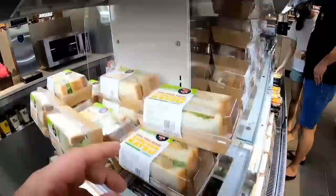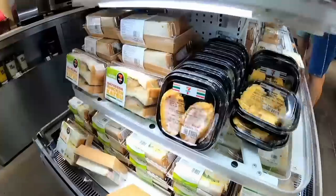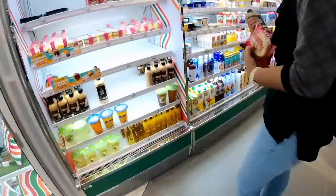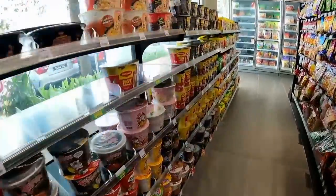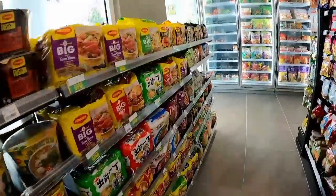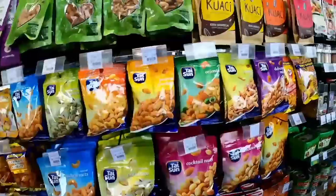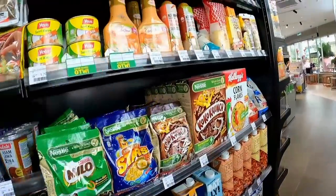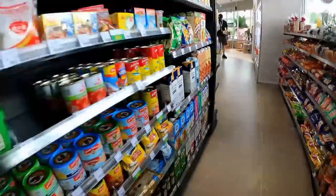Over here there are sandwiches — salted egg, chicken katsu sandwich, honey mayo, egg and crab stick — all kinds of breads, chocolate breads, noodles, four instant noodles, dried nuts, seasonings, cereals, sauces, milk, and soya milks.